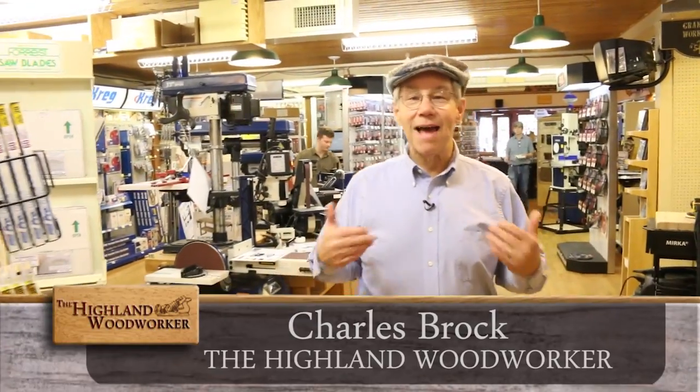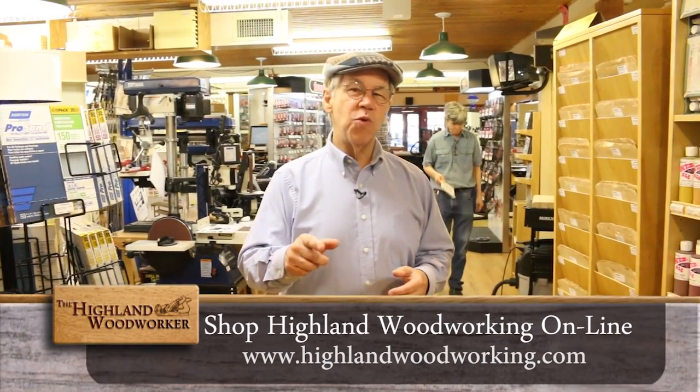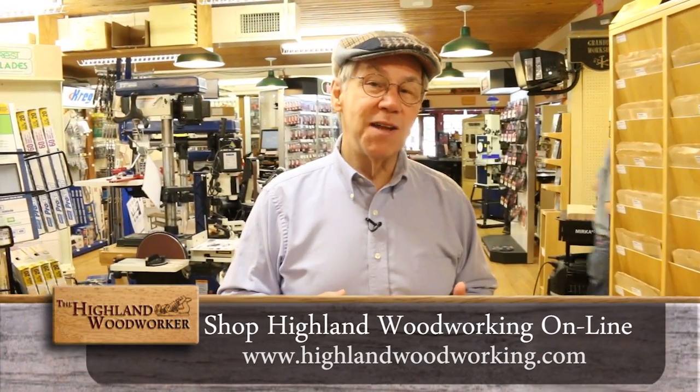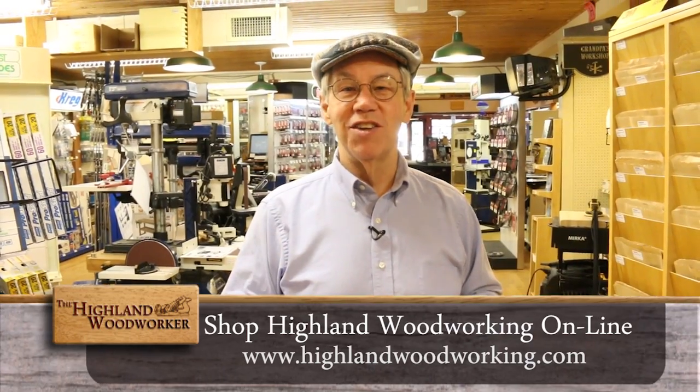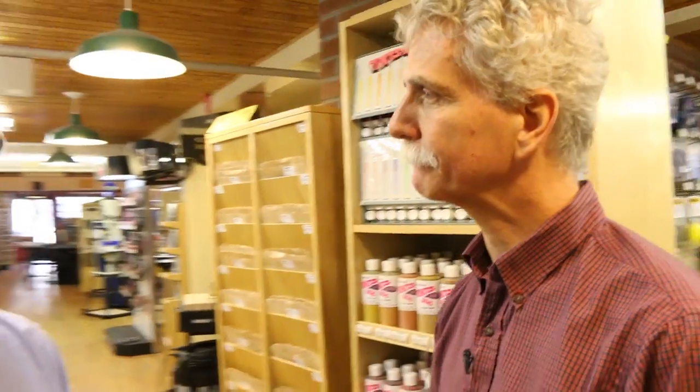Hello, I'm Charles Brock, and I'm a Highland Woodworker. I just love coming to Highland Woodworking in Atlanta, Georgia — it's where I get all my fine woodworking tools and a great woodworking education. Ed, I spend a lot of time honing, and there are so many different blades; it's hard to keep them sharp. Is there something new in hand honing? Lee Nielsen has a beautiful honing guide — it's exquisitely made and it's going to make your life a lot easier keeping your edge tools sharp. I'd be happy to show it to you. I can't wait to see it, but first...